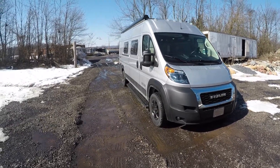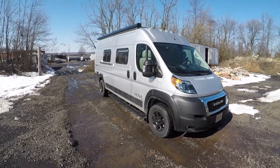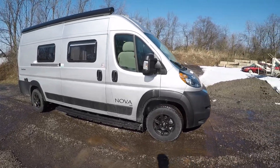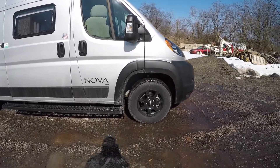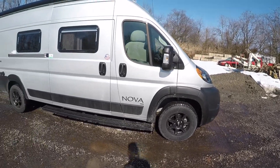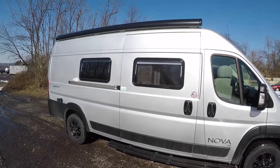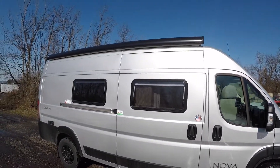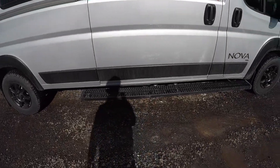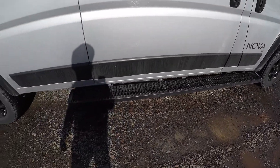We're on the Ram ProMaster chassis here with a V6 gas engine. You might notice right away the nice black wheels with good off-road looking tires on the exterior. You're going to have an electric awning on here that has an LED strip under it as well, and nice running boards down below that stay stationary.